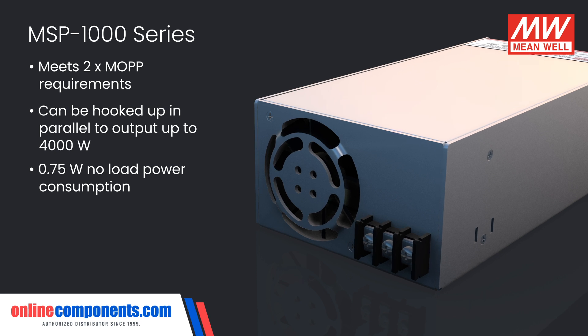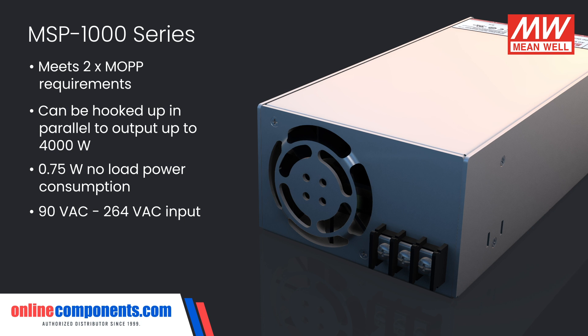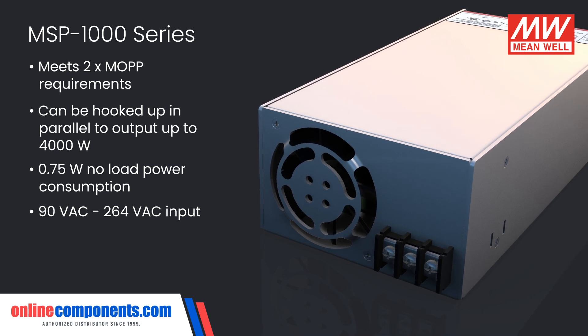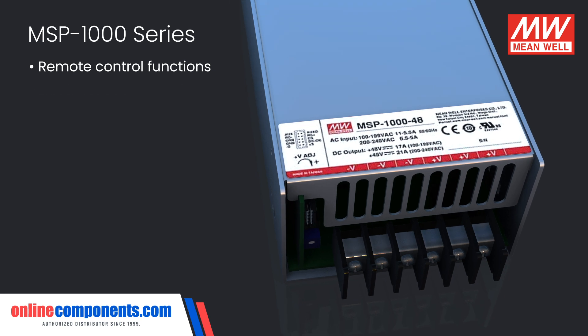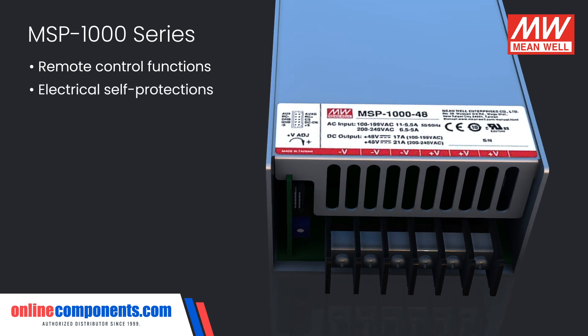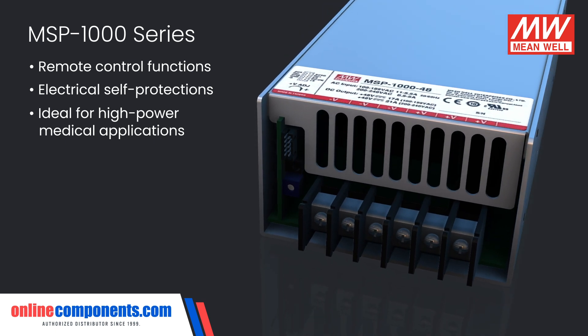They have a no-load power consumption of only 0.75 watts even with their powerful outputs, and accept a wide 90 to 264 volt AC input. Remote control functions and electrical self-protections enable the usage of the MSP1000 series in a wide variety of high-power medical applications.